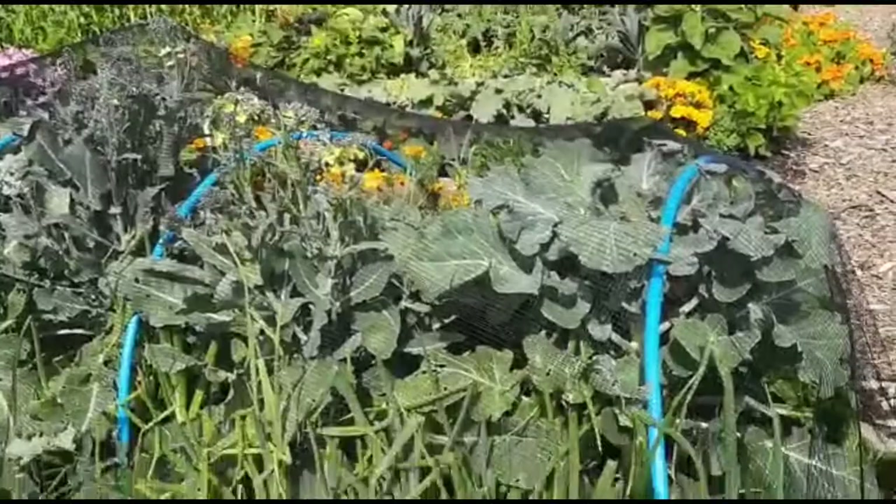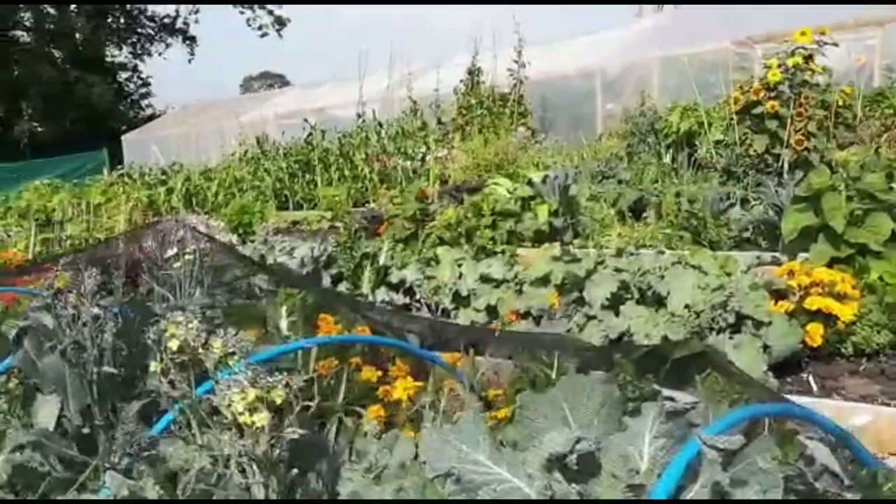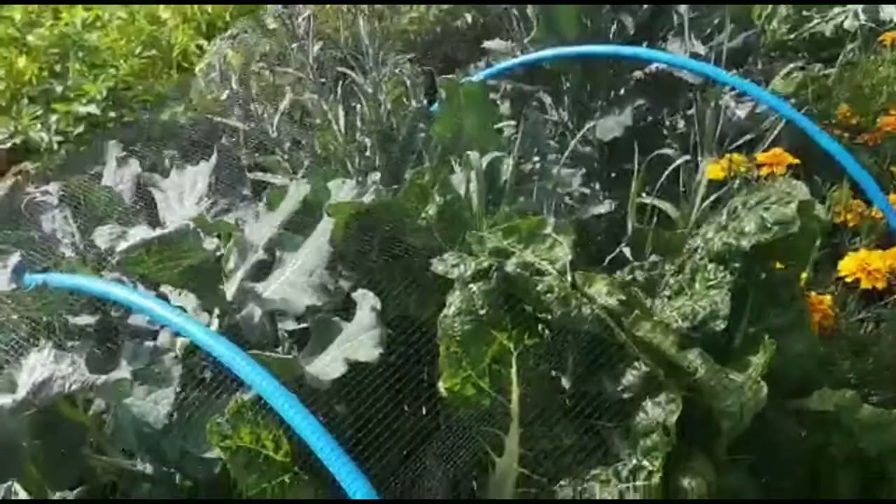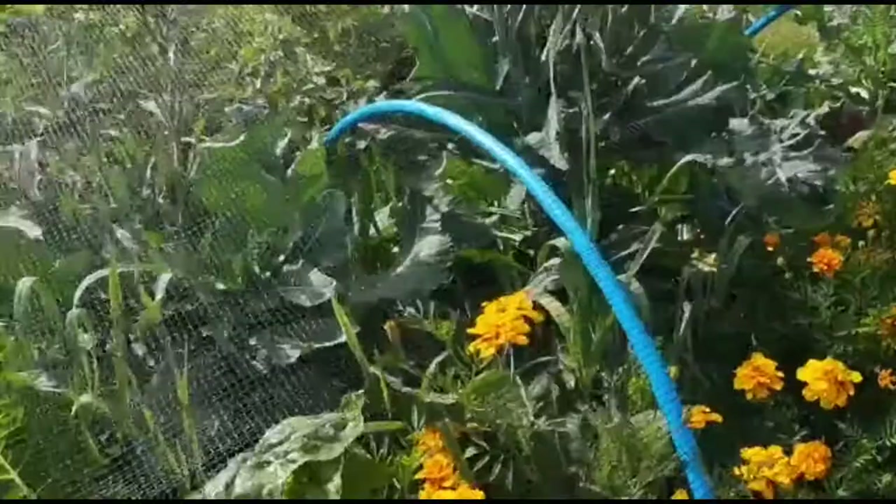This bed was one of the first that was planted — it's brassicas intermixed with onions and leeks, and got some lettuces in there. Most of the broccoli has already been picked and sprouted; I'll leave some to go to flowers so I can have seed for next year. We've got chard in here as well.